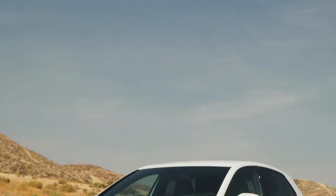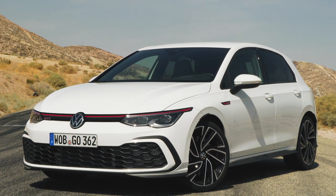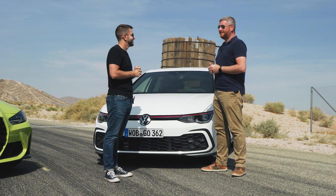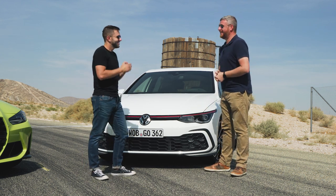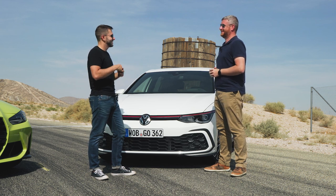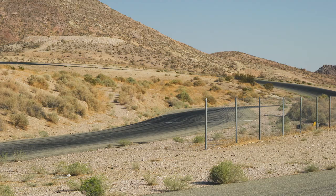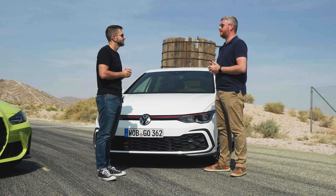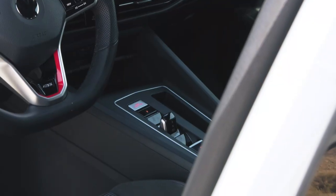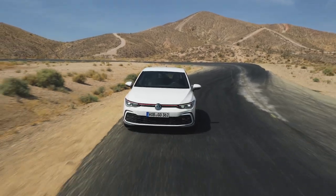Now a car that's been on sale for a few years in Europe and is finally getting over to our shores to play with — the Mark 8 Volkswagen GTI. That boat ride really takes a minute; we've been jealous for a couple of years. The European journalists have been all over this thing, and now it's finally our turn to get behind the wheel. This is the latest version of an icon: 241 horsepower, 273 pound-feet of torque, a seven-speed dual-clutch transmission in this model, and it is the iconic hot hatchback.